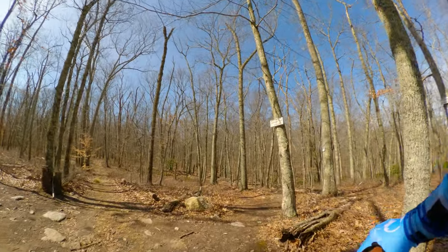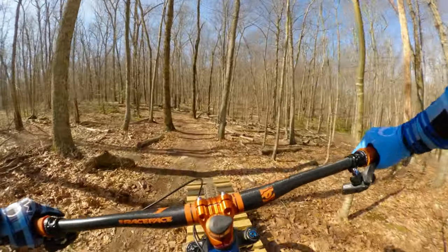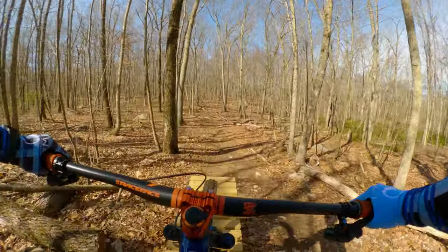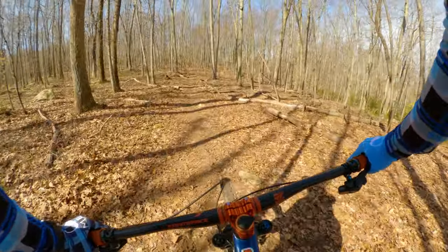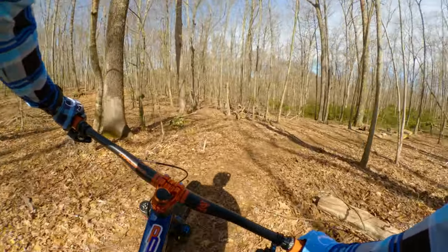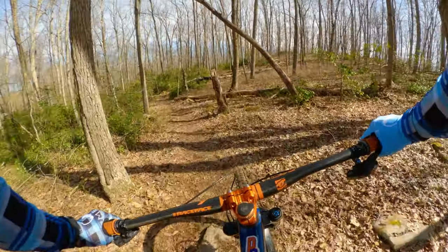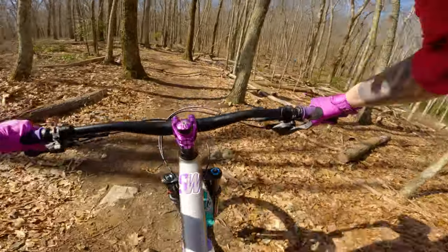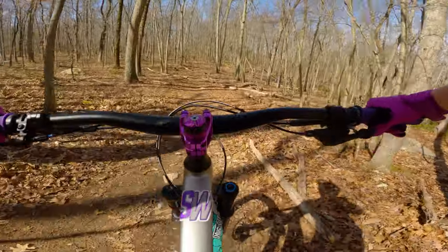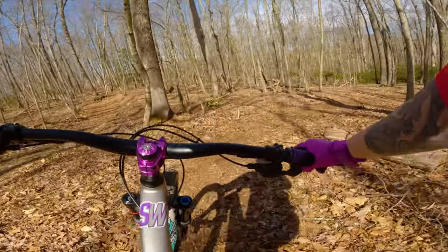We're going to do the new trail Spread Your Wings. I haven't ridden this yet. It's supposed to have some wooden drops. Here's a little one — nice. Here's another one. Not very good but I did it. Okay that one — I'm glad I looked at that one first. I think we can do that, I just wanted to see it first.